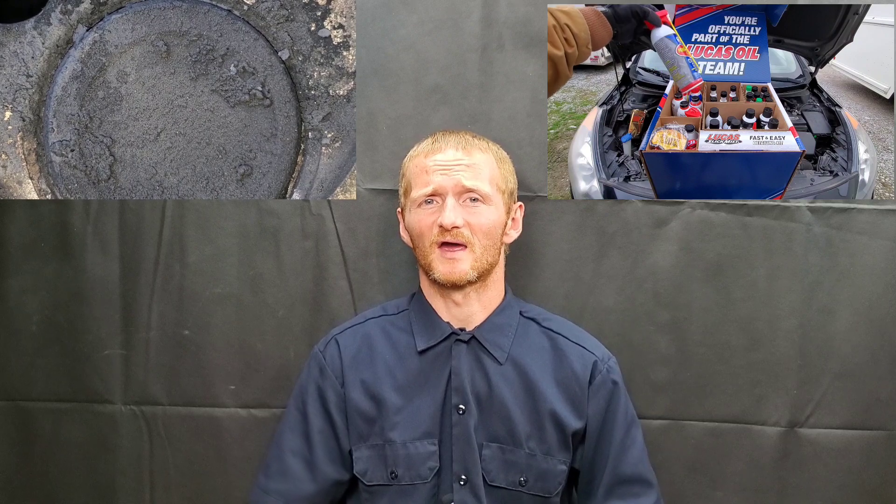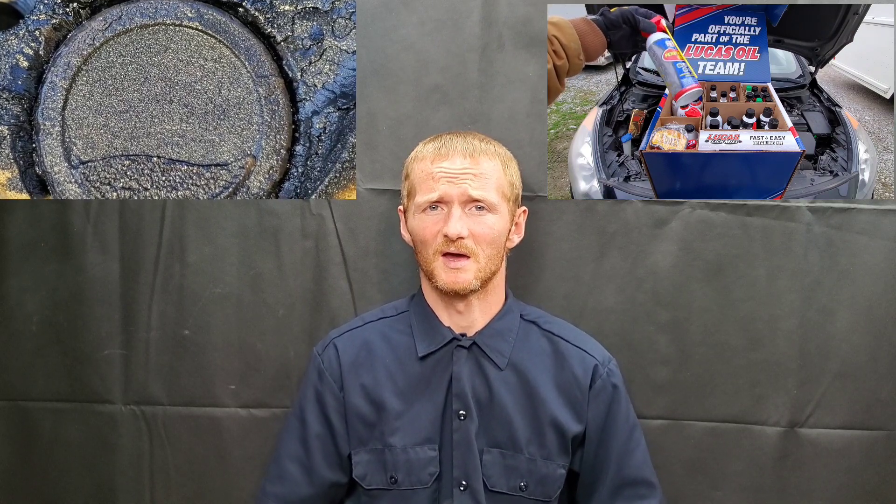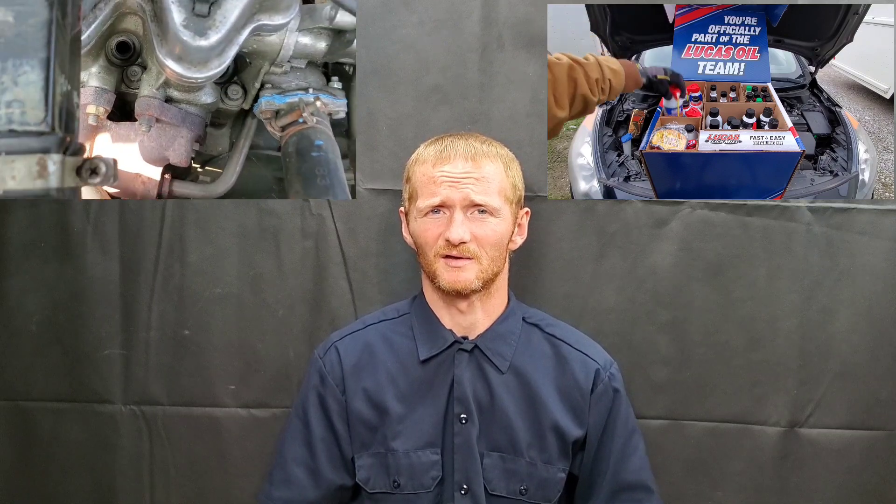Make sure you keep your vehicle well tuned. Make sure your spark plugs, spark plug wires or coil packs — make sure all this is where it should be. Make sure you have your vehicle serviced properly. Use the best engine oil for your vehicle, because today they have better engine oils than they've ever had before, especially when it comes to fuel economy — that's one of the biggest improvements with motor oils.